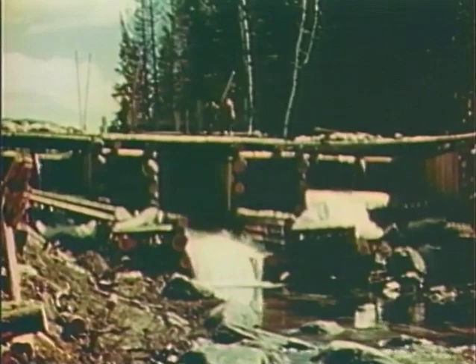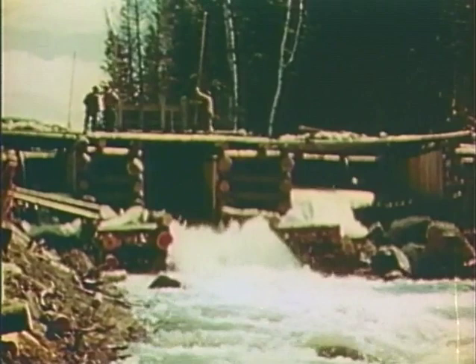Splash dams were built to back up water on smaller streams, and with the spring thaw the dramatic river drive began. Sluice gates were opened to flood the stream beds, and thousands of pulpwood logs started the long trip downstream.